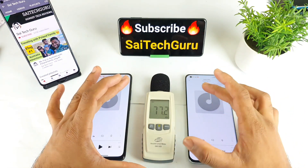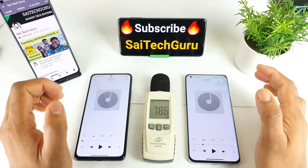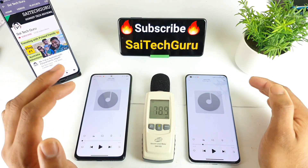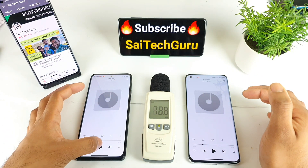I'm keeping both phones at equal distance from the sound meter so the results will be accurate. Playing the audio on the Mi 11, we can see the highest point reaching about 97 to 98 decibels. Now let's start on the POCO F3.